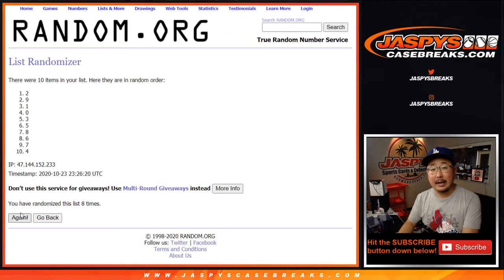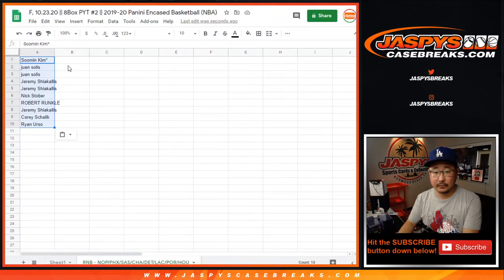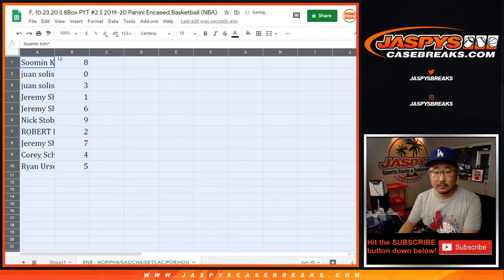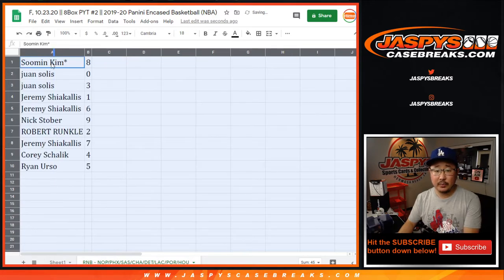And the ninth and final time, we got eight down to five. So Sumin with eight.